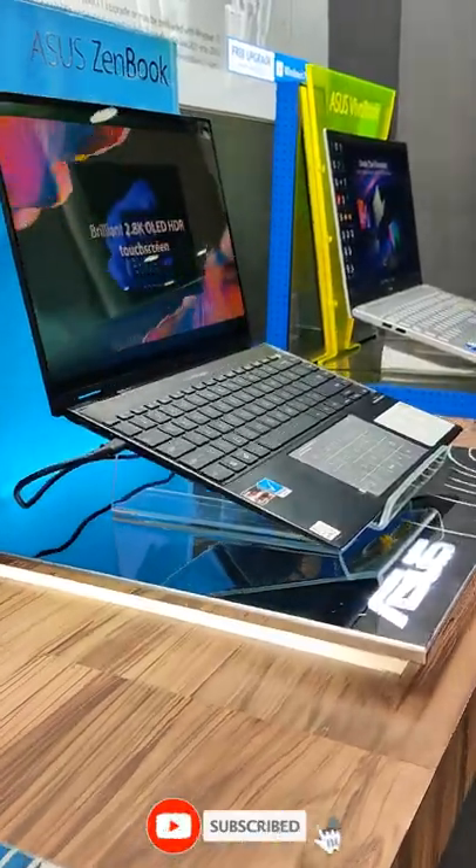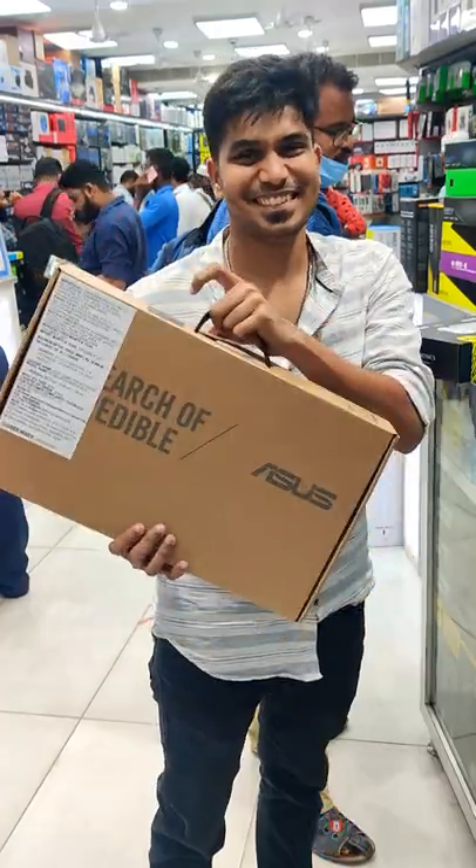If you want to see a laptop unboxing, subscribe to our channel and hit the bell notification.